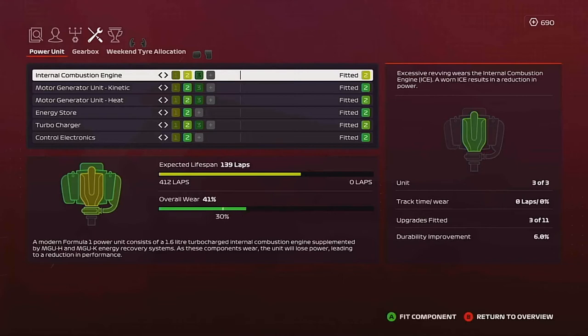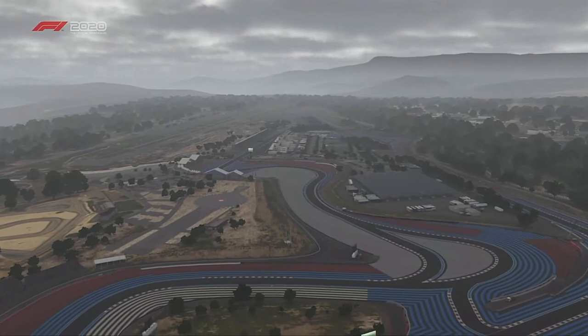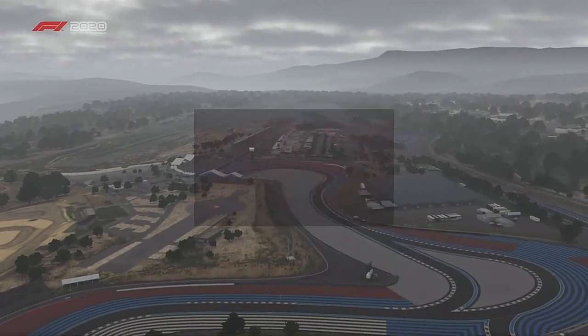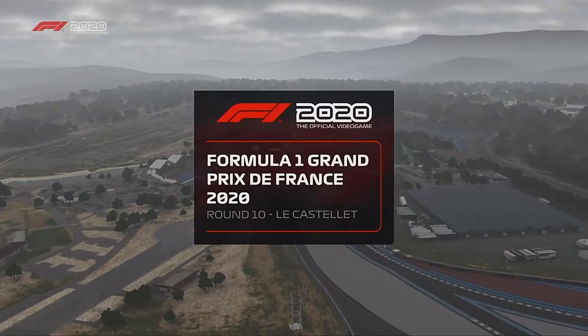Going back into the paddock, I was looking at the wear on all of the components and I decided that this would be the race that we took a penalty, because you can see we've literally done nine rounds and we're nearly on to the third column of parts, which isn't great. There's still a long way to go, so we're going to take a new column, take a penalty, and let's see if we can do anything from there.